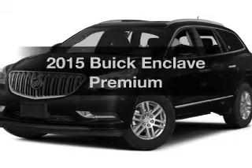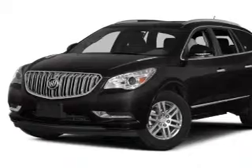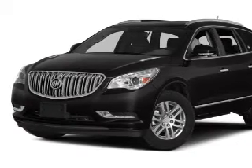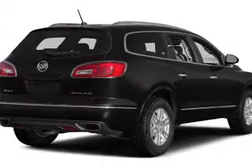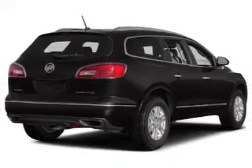Travel the roads in style and comfort in this great vehicle. The powertrain includes all-wheel drive with a reliable engine driven by an automatic transmission. GPS navigation will guide you to your destination. Premium wheels lend a distinctive appearance.